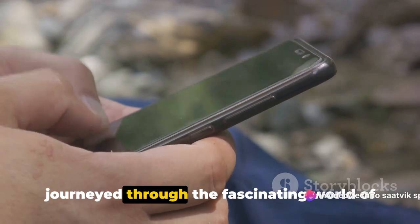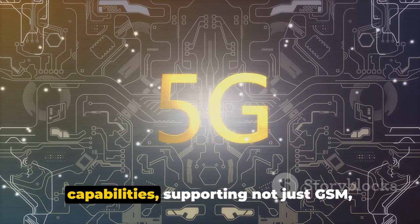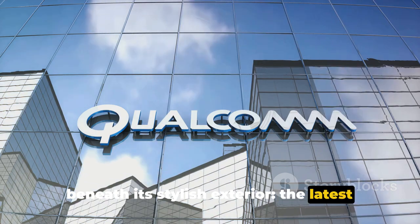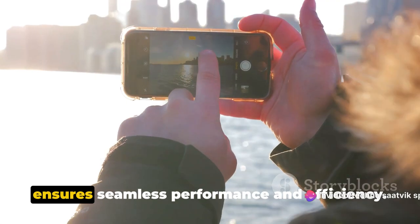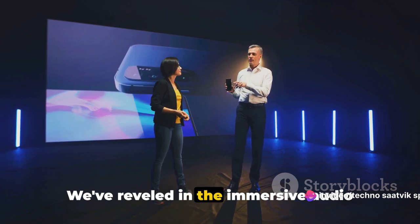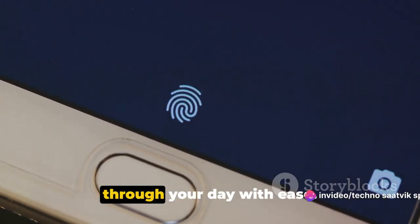And there you have it folks. We've journeyed through the fascinating world of the Motorola Edge 30 Lite — from its sleek water-resistant body to its stunning P-OLED display. We've explored its cutting-edge network capabilities, supporting GSM, HSPA, LTE, and the game-changing 5G technology. We've unraveled the power beneath its stylish exterior: the latest Android 12 operating system and the Qualcomm Snapdragon 695 5G chipset that ensures seamless performance and efficiency.